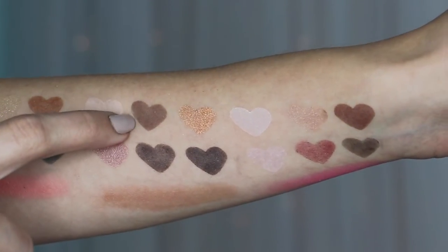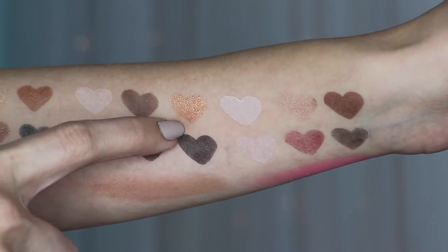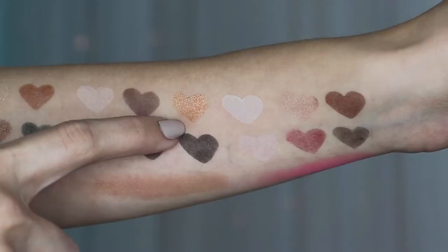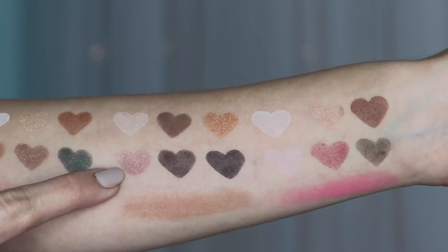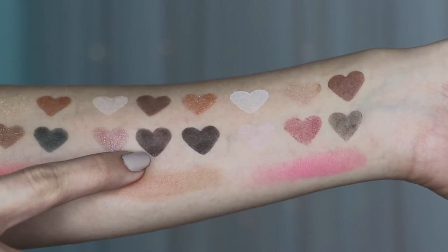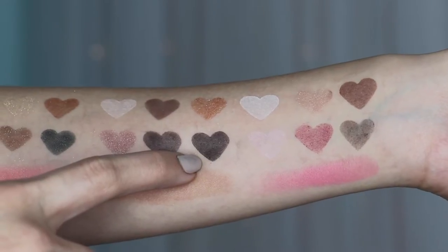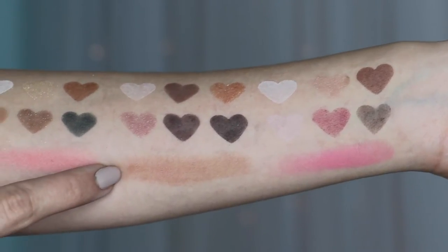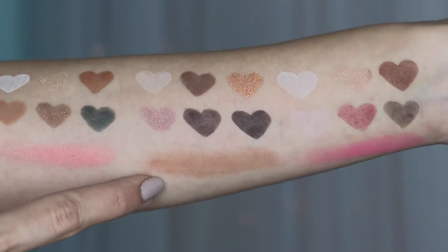The second palette is Gingerbread Cookie. The first color is Maple Syrup — a matte dark brown. The third is Ginger Snap — a shimmery copper color. The fourth is Winter Dream — a shimmery pink. The fifth is Cup of Joe — a shimmery dark brown. The sixth is Black Coffee — a matte black. And the bronzer shade in this palette is called Gingerbread.